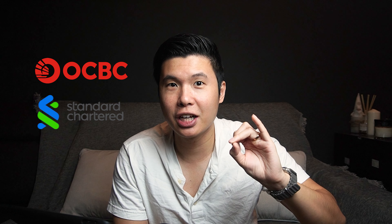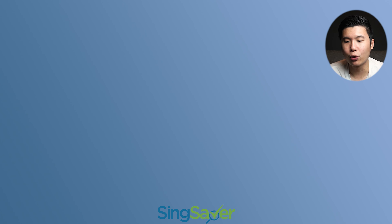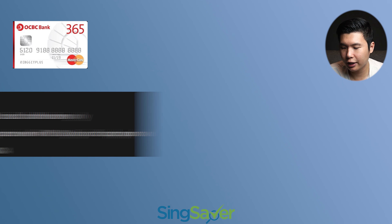Right now SingSaver is having promotions for three major credit card brands: first is OCBC, followed by StanChart, followed by Citibank credit card. First up on the list is your OCBC 365 credit card. Here's the promotion criteria — I'm going to list it right over here.